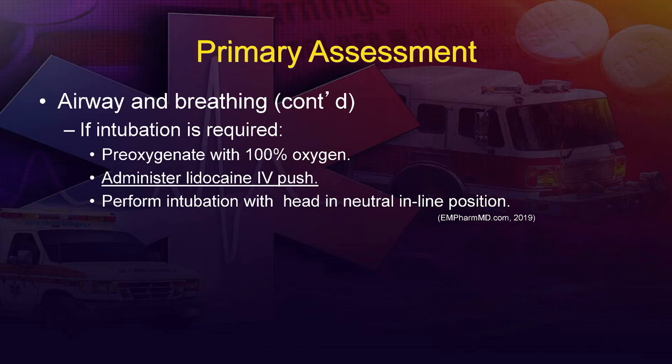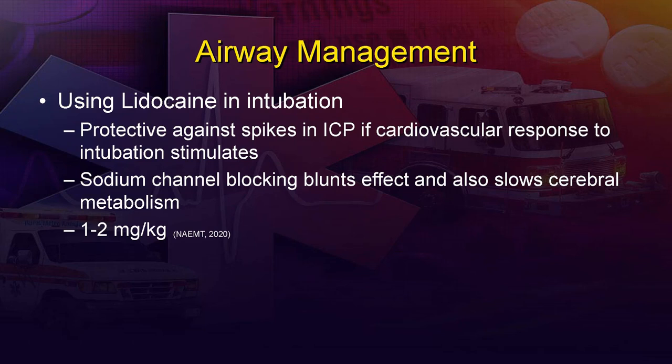When we're in the patient's airway, stimulation from equipment and suction will likely cause a sympathetic response, which will transiently increase intracranial pressure as we intubate. Administering lidocaine blunts that sympathetic effect. Some protocols indicate giving one to two milligrams per kilogram of lidocaine IV push a few minutes before intubating so it can take effect. The mechanism is likely through sodium channel blockade, decreasing the rate at which neurons fire and reducing the cardiovascular response correlated with ICP increases — something to look for in your local protocols.